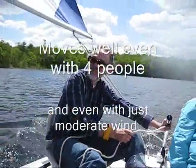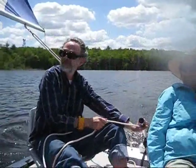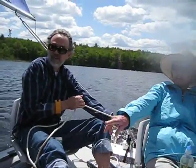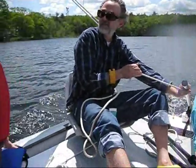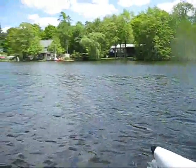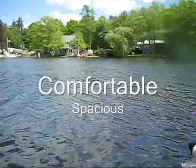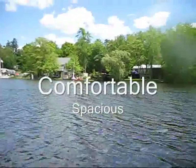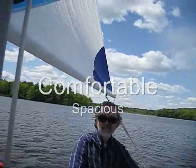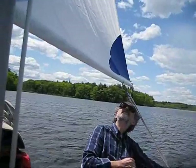The boat is spacious and it moves well, even with four people, and even in just a moderate wind. It's comfortable and it's spacious. You can get up and move around, swap seats, take turns sailing the boat.